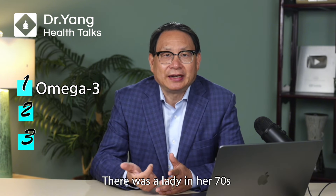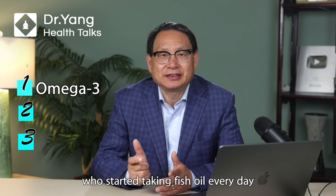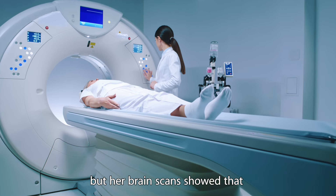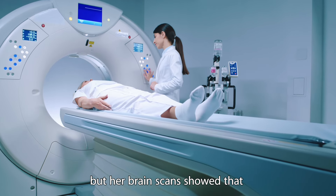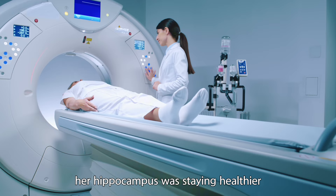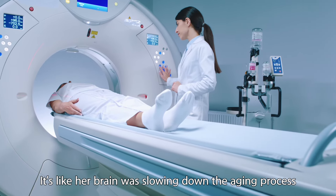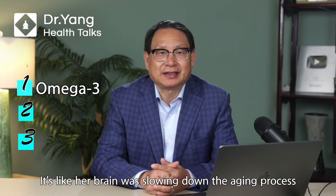Real-life example: there was a lady in her 70s who started taking fish oil every day. After a few months, not only did her memory improve, but her brain scans showed that her hippocampus was staying healthier. It is like her brain was slowing down the aging process.